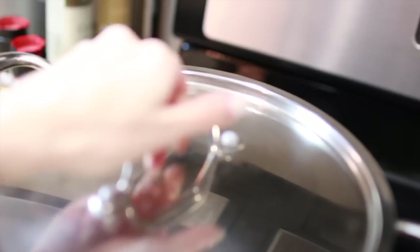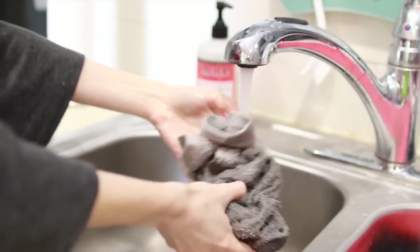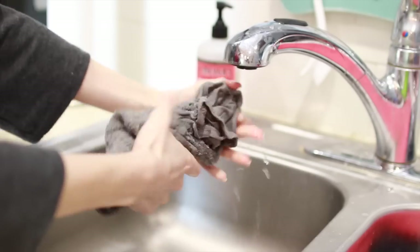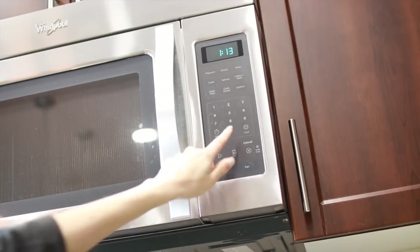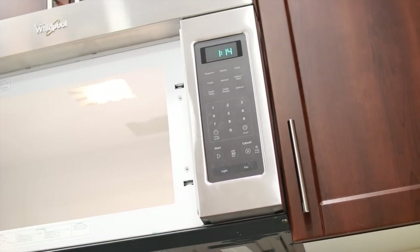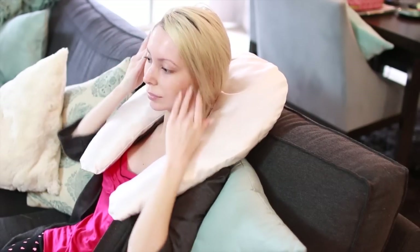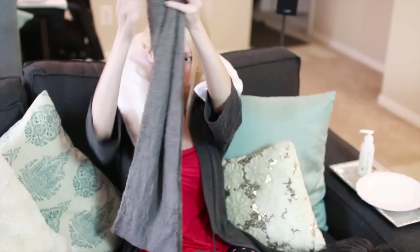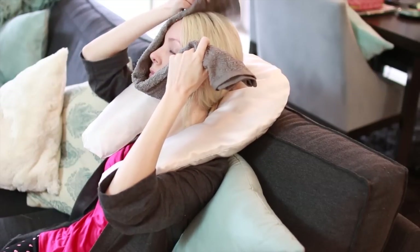Then we're going to prep our steam by filling up a large pot with water and setting that on the stove to boil. While you wait for it to boil, wet a hand towel and wring it out so it's just damp and not dripping wet. Put it in the microwave for about 20 to 30 seconds until it's warm to the touch, but definitely not too hot. Lay down and put that warm towel onto your face. The warmth from the towel will begin to open up your pores and it's also really relaxing while you wait for your water to boil.